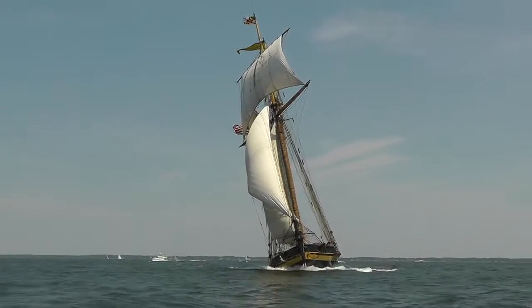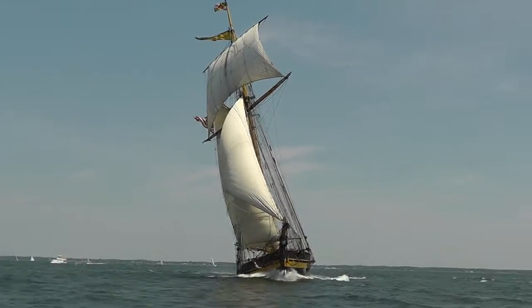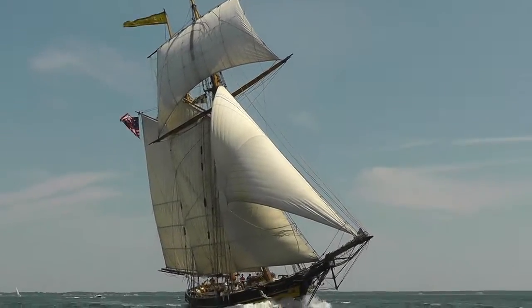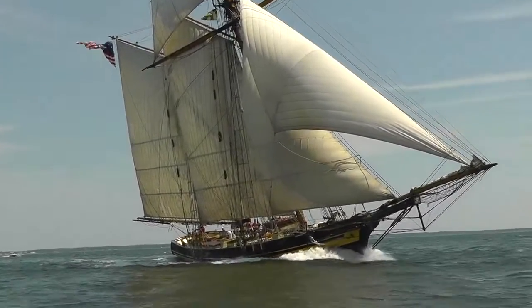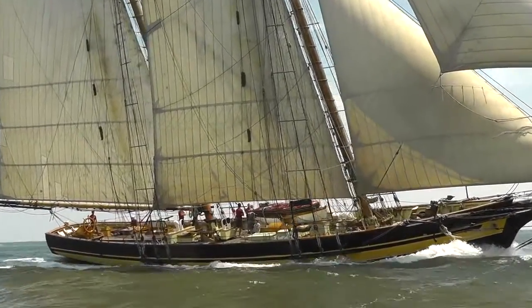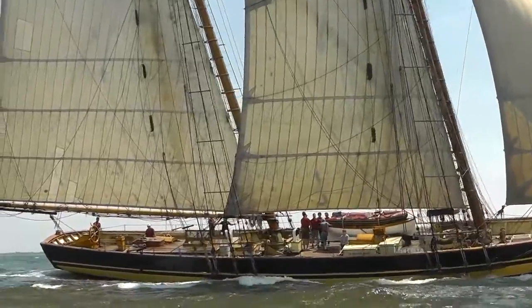Here's a shot taken out in the Chesapeake, showing more speed with a bit more breeze. Over the years, Pride has participated in many tall ships' races, confirmed her historical reputation as a fast sailor, which is what Baltimore Clippers were known for 200 years ago.